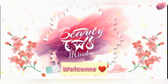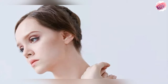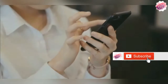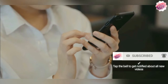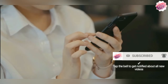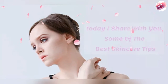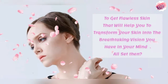Welcome to my channel Beauty in 2 Minutes. Subscribe to my channel and press the bell icon to get notified about new videos. I am going to share some of the best skin care tips. These tips will help you achieve flawless skin.